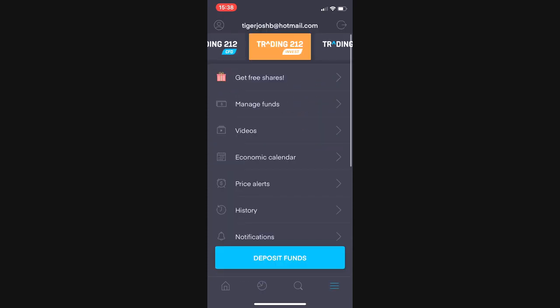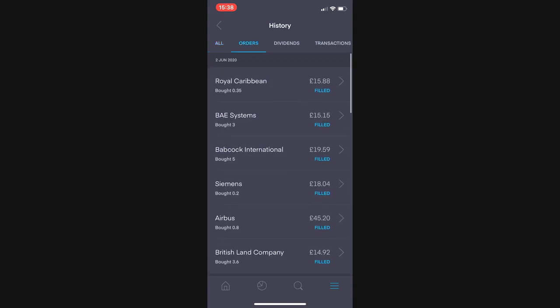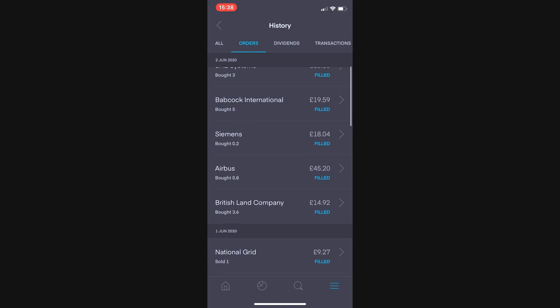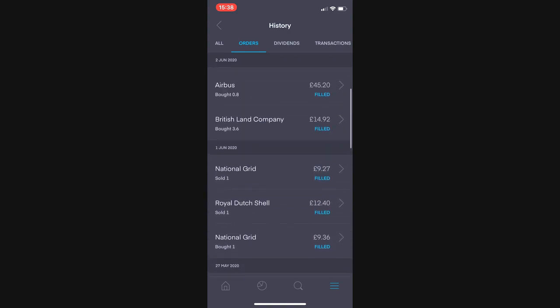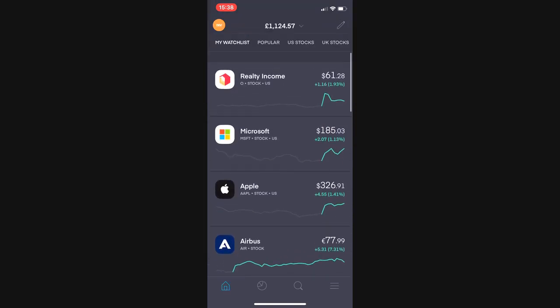Last but not least, I'll quickly show you what I spent my £100 deposit on. I bought some more Royal Caribbean, 3 shares of BAE Systems, 5 in Babcock, 0.2 in Siemens, 0.8 in Airbus, and 3.6 in British Land. And that wraps us up for this portfolio review — I'll see you back in the real world.